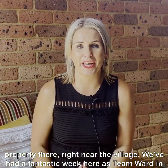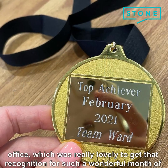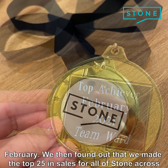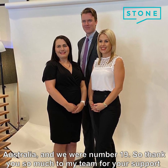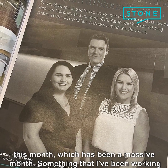We've had a fantastic week here as Team Ward in the Stone office. We received a Top Achievers Medal in our office, which was really lovely recognition for a wonderful month of February. We then found out that we made the Top 25 in sales for all of Stone across Australia, and we were number 19. So thank you so much to my team for your support — it has been a massive month.